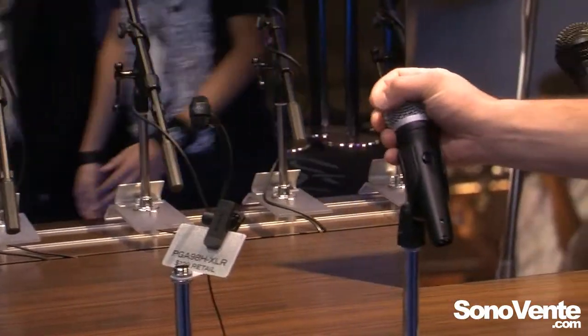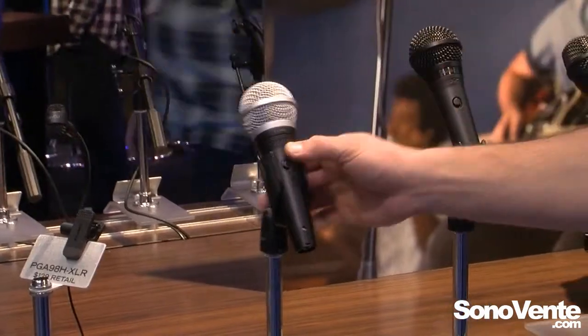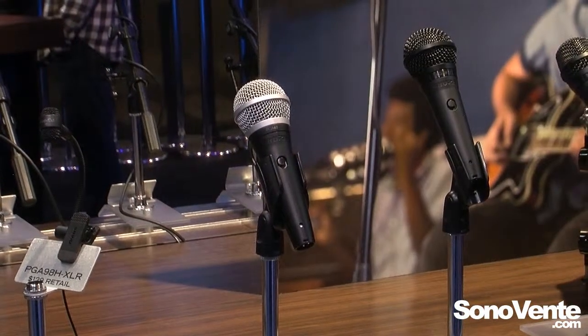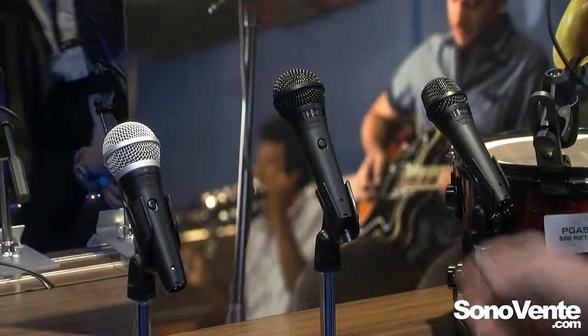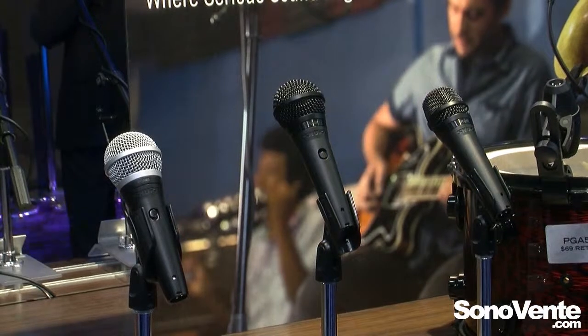Next up, the PGA48 — a great spoken word and karaoke microphone at a really good price point, with a nice noiseless switch and Sure's rugged and reliable build construction. The bigger brother of that is the PGA58, which also has a noiseless switch, nice smooth low-end response, and a clear mid-range response.